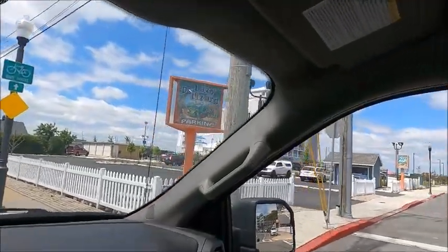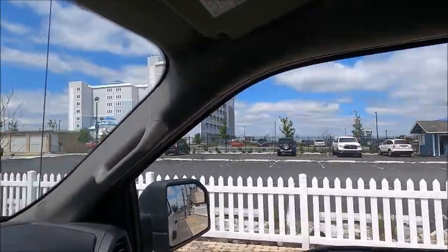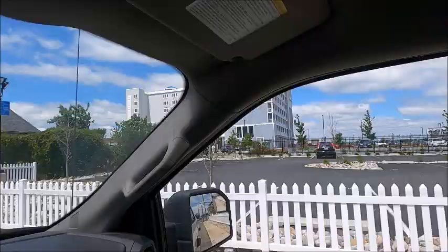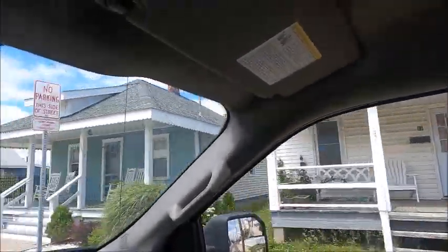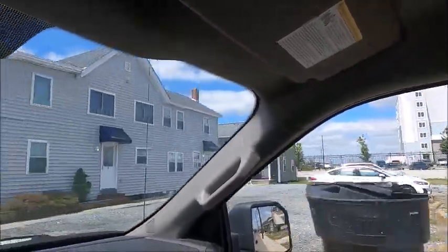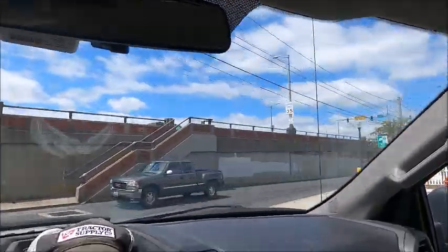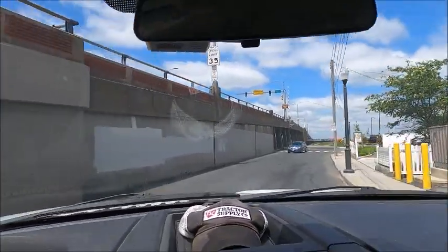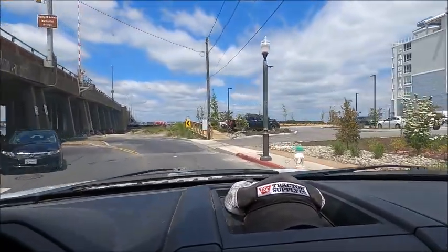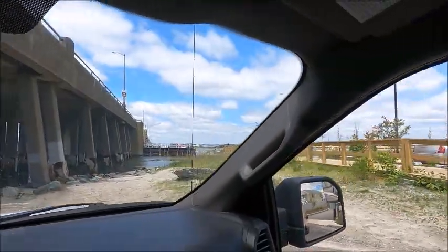The New Cambria Hotel is right next to the Route 50 bridge, next to the Lazy Lizard. You can park down there and fish all along the back. They put in a brand new deck boardwalk type thing, and you can actually go fish back there too. Right in front of me is the new dock — that's what they just put in. You can see people already fishing there. That's a new one.